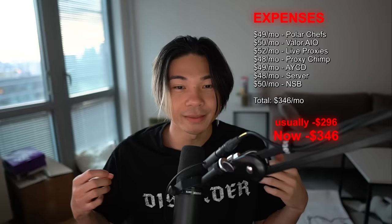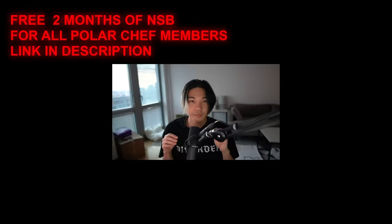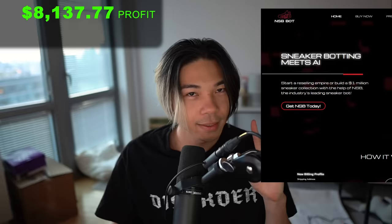Before I forget, this is a new month, so as per usual I do have to subtract the expenses. If you notice, it is a little bit more expensive. That's because our two free months of Nike shoe bot that all Polar Chef members have access to has now expired. But the bot has made me much more money than the renewal fee, so as of right now it would make sense to just keep renewing it.